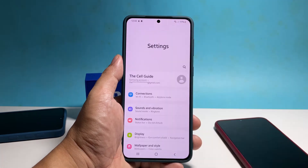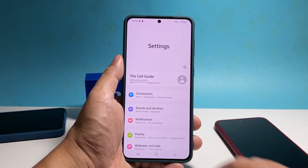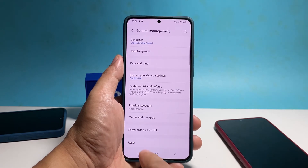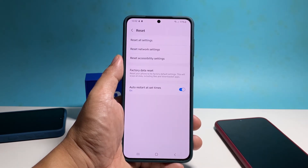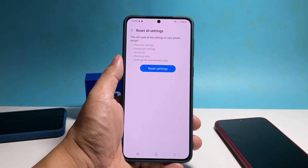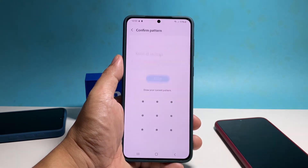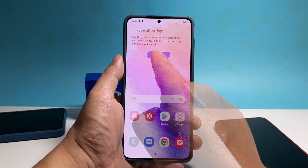To do that, swipe down from the top of the screen and tap the gear icon. Scroll all the way down and tap general management. Tap reset at the bottom of the screen and then tap reset all settings. Tap reset settings and enter your security lock if prompted. Tap reset and wait until your phone finishes the reboot.